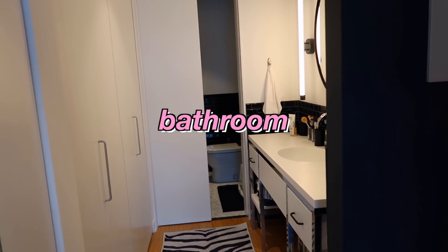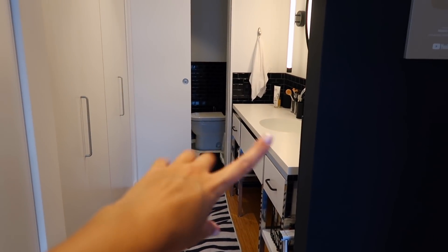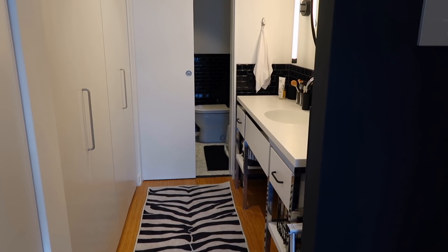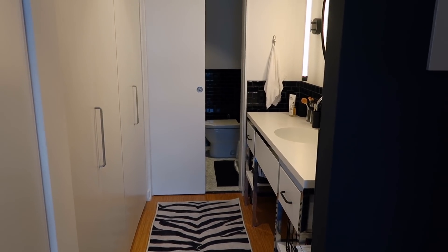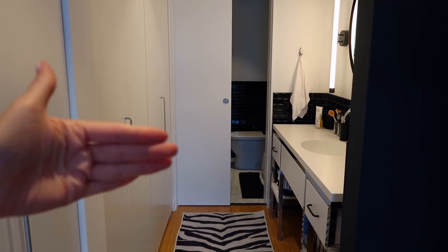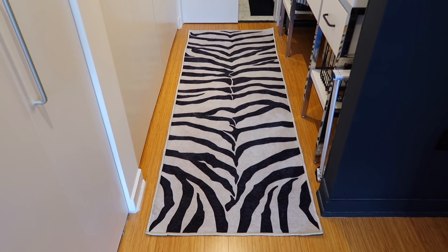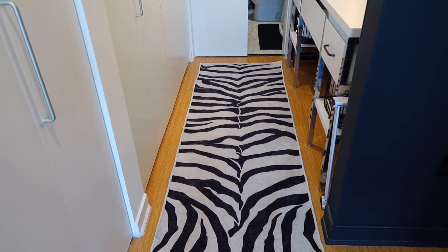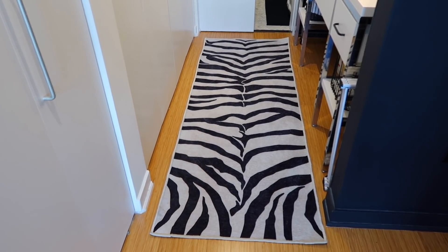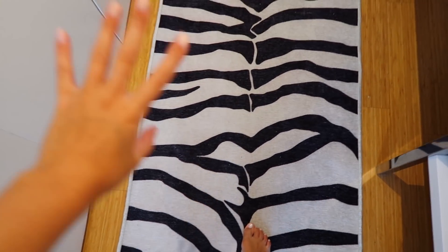Now we're going to get to my bathroom, and it's set up kind of cool. This hallway right here is my sink and vanity where I get ready in the morning, and then that room back there is where the toilet and the shower are. It's kind of nice having the separate rooms with the door closing off the toilet and shower from the sink. First thing here is this rug — it's from Ruggable. I have wanted this rug for so long and I just never had a space for it until I moved here. I love animal print and I love zebra, so I thought this was a fun addition. It's also machine washable.